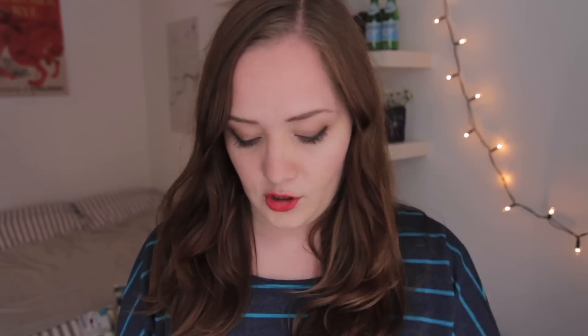I almost forgot — I also got this Real Techniques brush to go with my blush. I hope you enjoyed this little haul and I'll see you guys later!